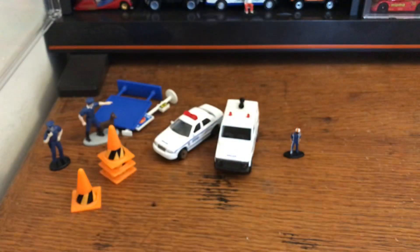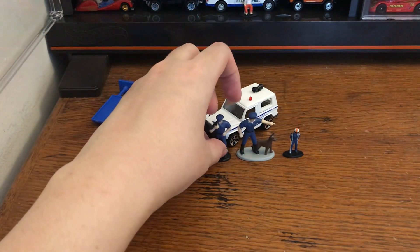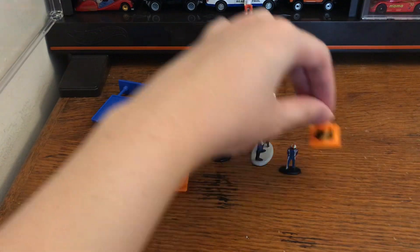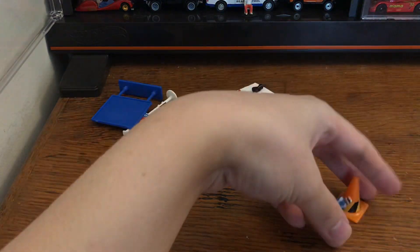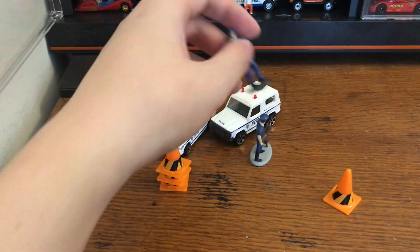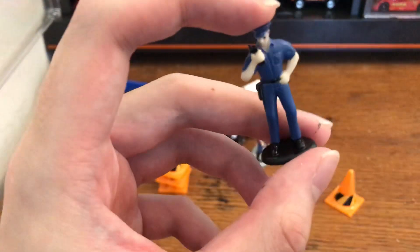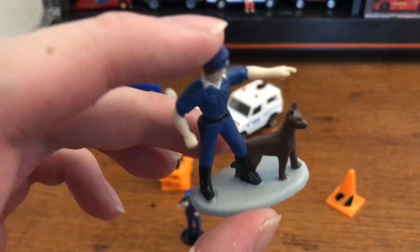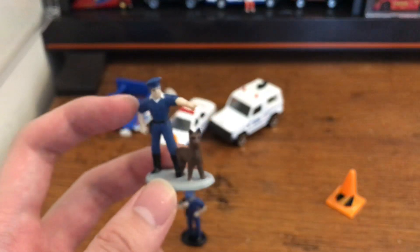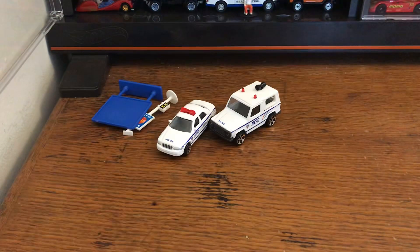Here's a Green Light 1:64 figure I really like — and here are the Daron ones supposed to go with the vehicles. They're humongous. Look at those four traffic cones — you can trap the figure underneath them. They are way too huge. So these figures and orange cones are going straight into a drawer — not useful. They're well made, kind of a hard-ish rubber, well painted, but for 1:64 they're completely useless.